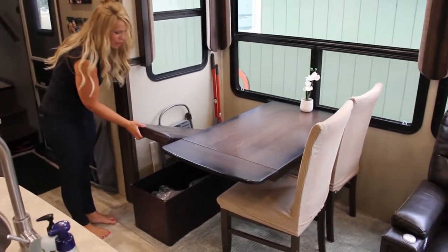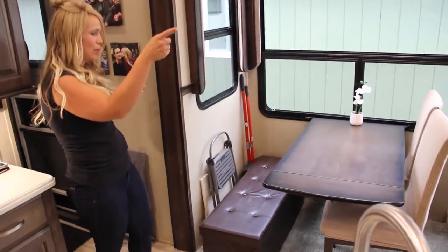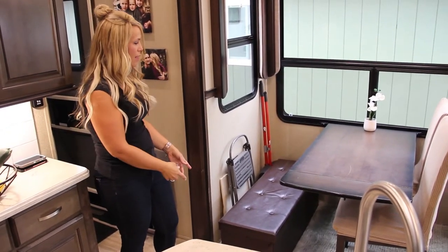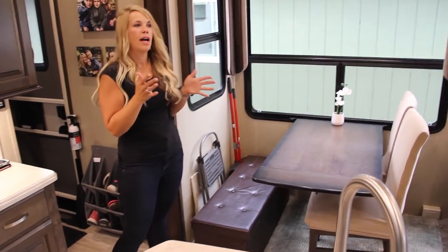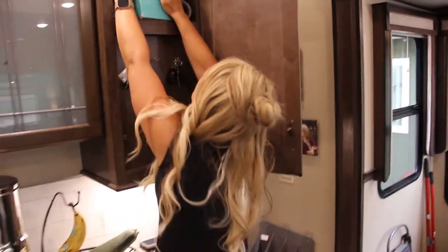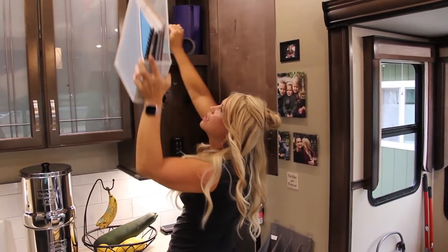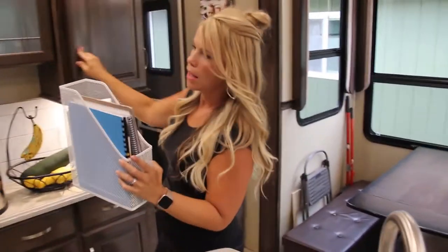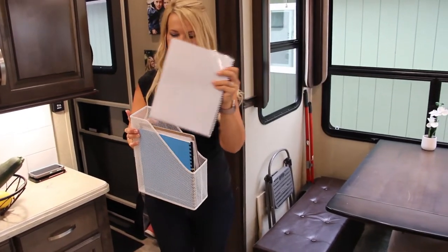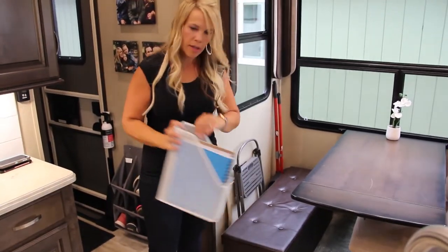We switched out two of our chairs for this storage box — it's like an ottoman storage box you can sit on. This year I'm going to put all my kids' homeschool stuff underneath here because last year we had it on the back wall and it was too hard for kids to get to. I have these file folders for each of my kids, so they can get to them easily. Their school books fit right in here and they can pull out their whole bin while doing school work, then stick it back.